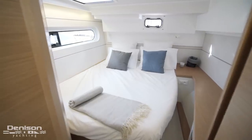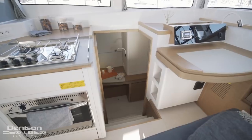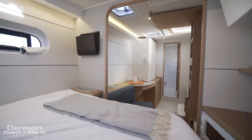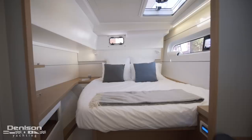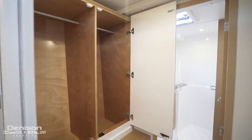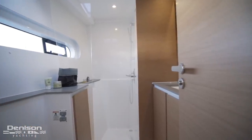Aft is guest stateroom number two. Let's make our way down to the port side master stateroom. The master suite occupies the entire port hull, creating a very comfortable living space for either short trips or extended trips in the islands. Aft, we've got the master berth. Center line, we've got a nice settee as well as a desk with a vanity, and hanging lockers on the outboard side with storage down below. Making our way forward, we've got the master head, which has a separate shower stall forward.